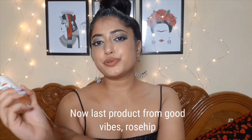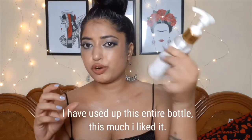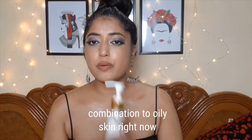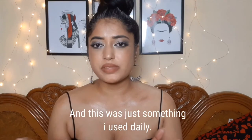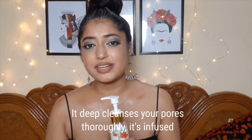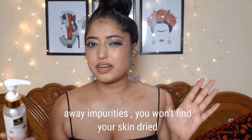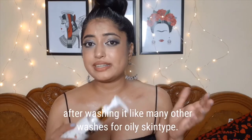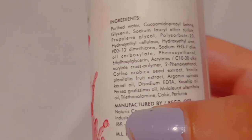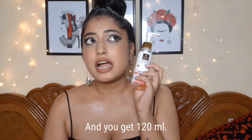Last product: Good Vibes Rosehip Deep Cleansing Face Wash — a gel-based formula. I've used up an entire bottle, which says a lot. I have combination to oily skin and this was my daily cleanser. It has no smell, which is good, and I would repurchase it. It deep cleanses pores thoroughly, is infused with nourishing rosehip extracts, gently washes away impurities, and won't leave your skin dried up — unlike many other washes for oily skin. Ingredients: purified water, glycerin, vanilla fruit extract, rosehip oil. Retails for about 200 rupees for 120ml.